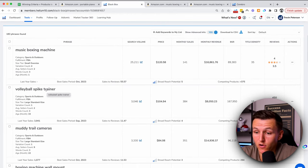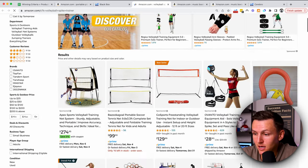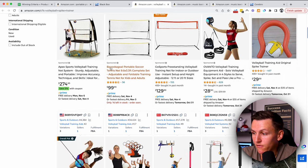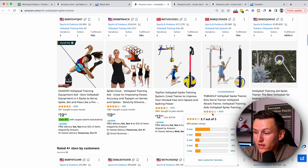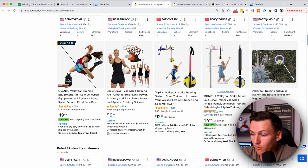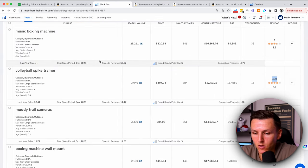Here's the next one — a volleyball spike trainer. That's interesting: 450 reviews, 4.1 stars, doing $8,000 a month, search volume of 3,000. You can see different types of volleyball spike trainers without amazing reviews. This one has a 3.7 out of 5 and 600 bought last month. But let's say you're an expert with volleyball and you know the market like the back of your hand — there could be an opportunity. For me, that's not my expertise, so I'm going to continue looking.